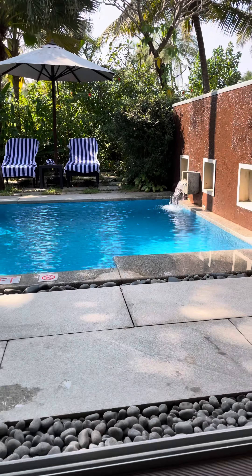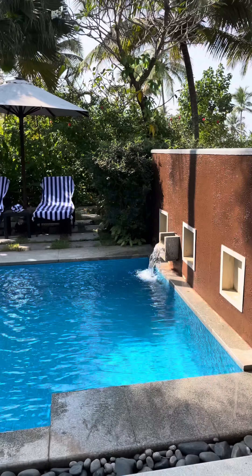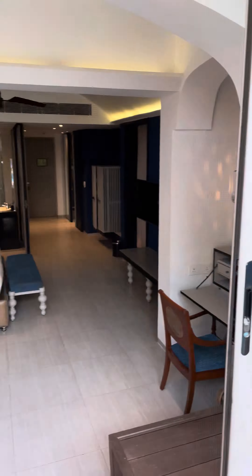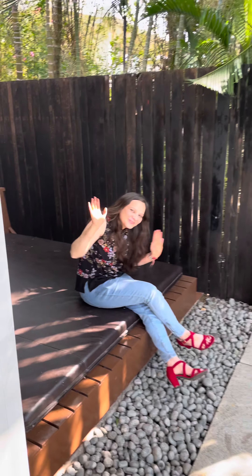And your own private pool. And here's the gazebo in front of the pool.